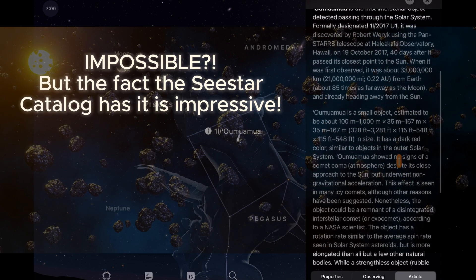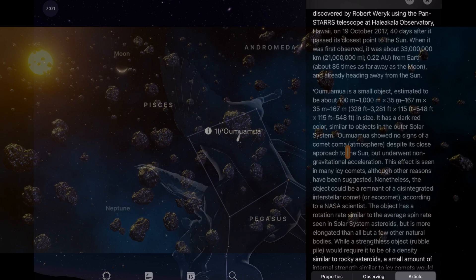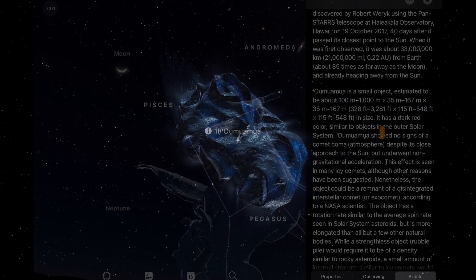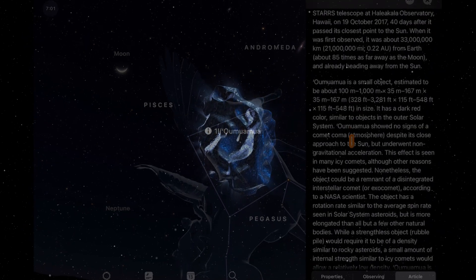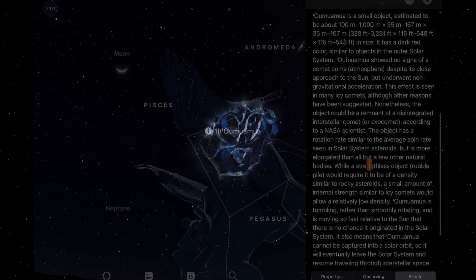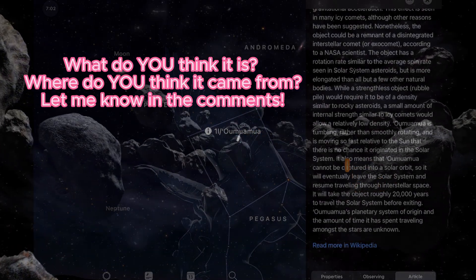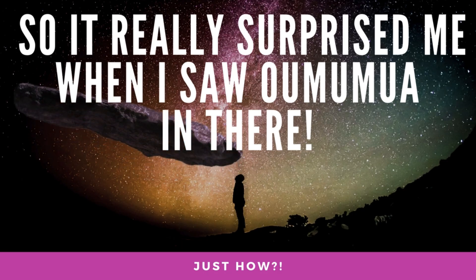This is going to be extremely difficult but the Astro Room is here for it! The awesome thing is we know it's in the catalog. As we continue stacking, who knows — we may never see it again if it never comes back to our solar system. My understanding is we don't know where it came from — it just kind of showed up. The object could be a remnant of a disintegrated interstellar comet, according to a NASA scientist. Before the new firmware update I couldn't find certain comets, so it really surprised me that Oumuamua was in there.